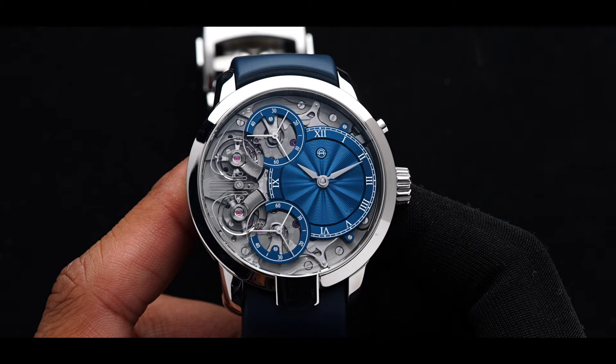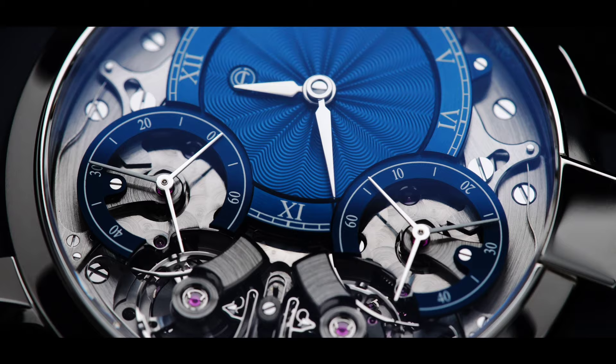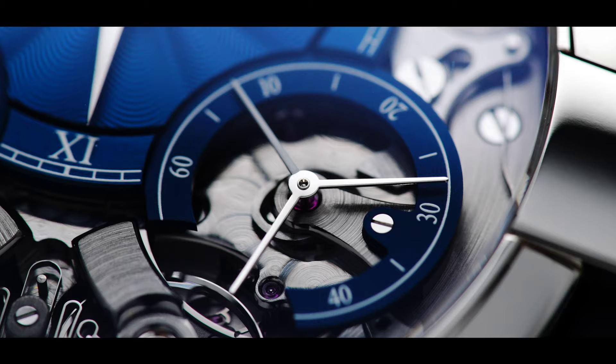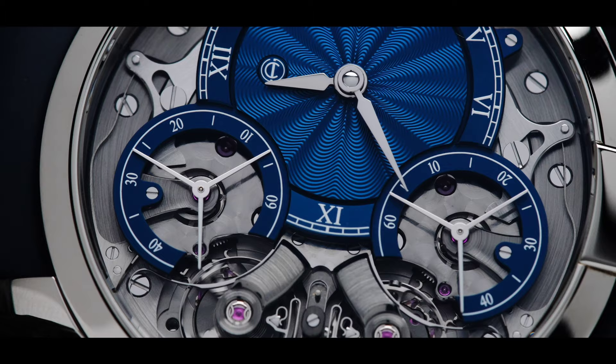Armin Strom pushed the boundaries of Resonance in watchmaking by introducing a groundbreaking innovation: an innovative steel Resonance clutch spring connected to the balance spring studs. This ingenious mechanism allows the two balance wheels to become linked through subtle vibrations in the spring. Through this revolutionary and patented design, the two oscillators synchronize their movements while rotating in opposite directions, effectively averaging out errors and maximizing overall accuracy. This advancement represents a significant leap forward in the pursuit of timekeeping.